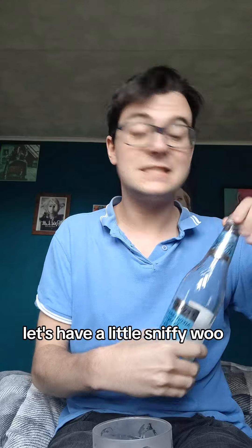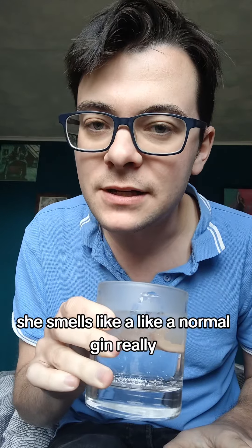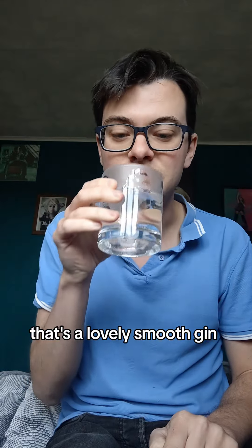Let's have a little sniffy-woo. Yeah, it just smells like a normal gin, really. We'll give it a go. Ooh, yeah, it's definitely some lemon tones. That's just a lovely smooth gin, really. That's a lovely smooth gin.